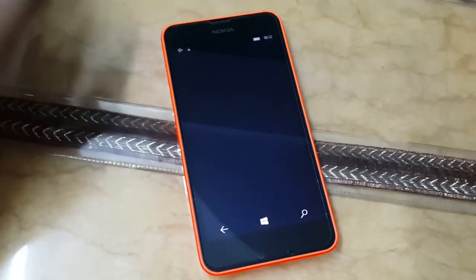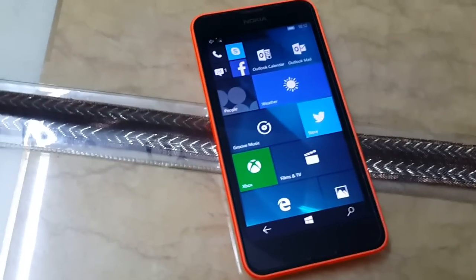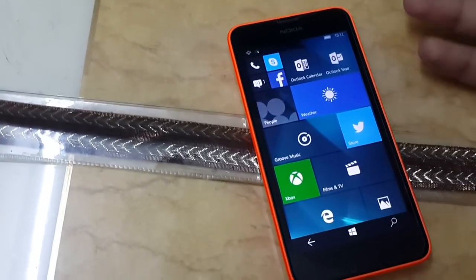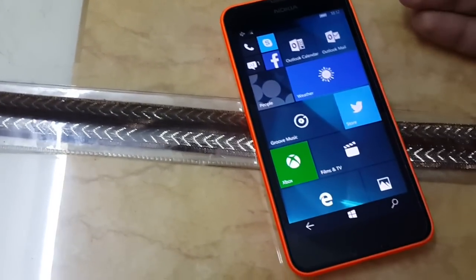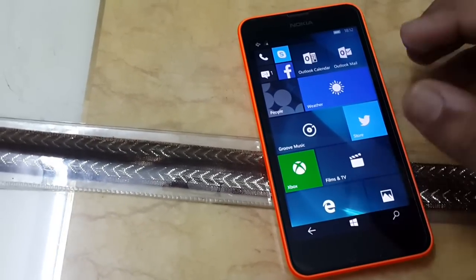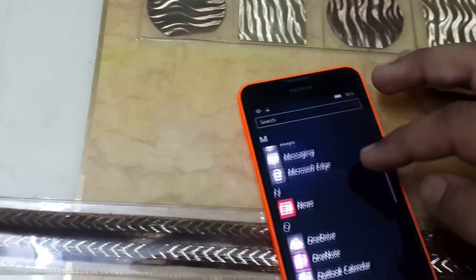As you can see it is running pretty much flawlessly and it has not crashed once on any of my devices. This phone is the Lumia 630, also known as the Lumia 635 in other countries. This is a fairly low-end device with 512 MB RAM and it is running impressively well on it.